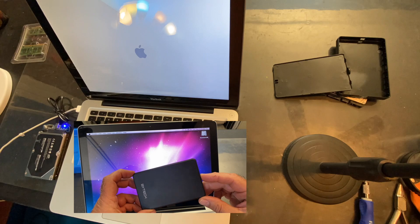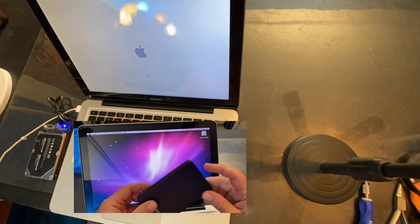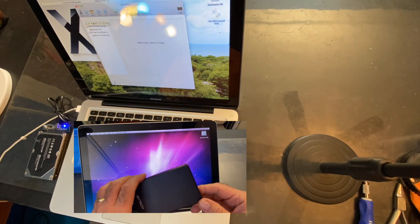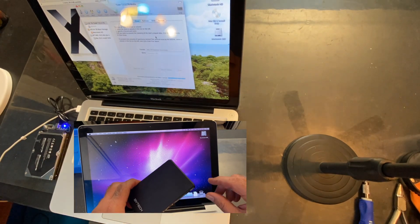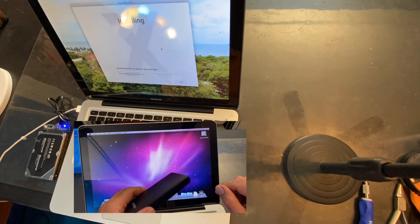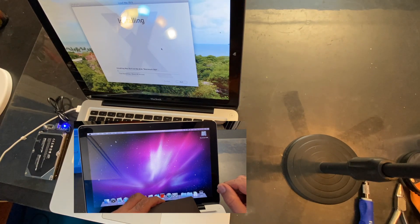This is just an inexpensive 80 gigabyte hard drive — I think I paid $10 for it. I'm going to pop it out of the case and use the controller to plug in the original hard drive so I have access to the files on it for this upgrade.